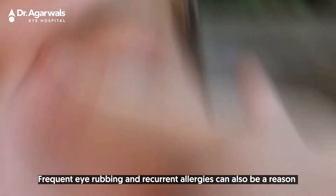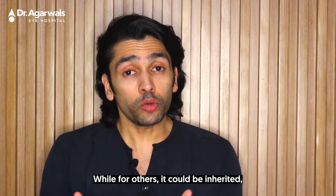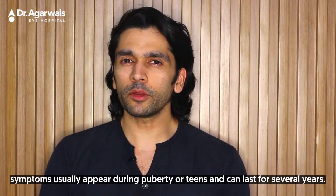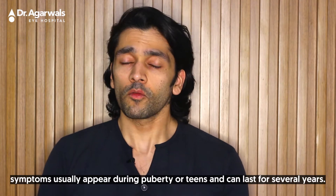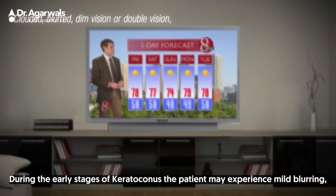A decrease in protective antioxidants in the cornea can also be a reason. Frequent eye rubbing and recurrent allergies can also be a reason, while for others it could be inherited if someone in the family has already had it. Symptoms usually appear during puberty or teens and can last for several years, and for some it might also be lifelong.